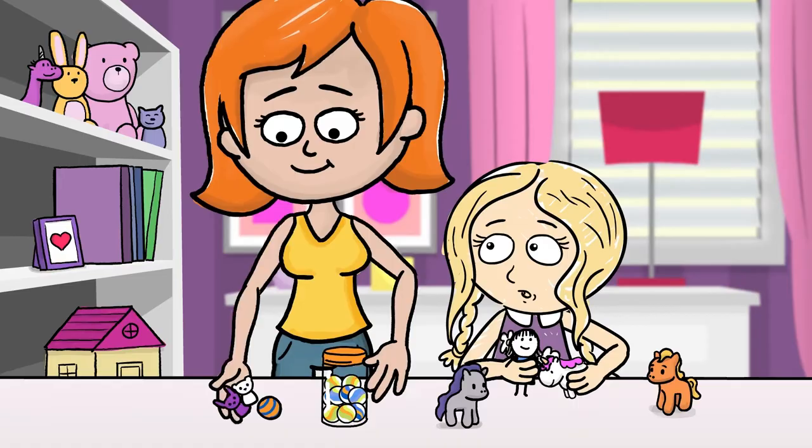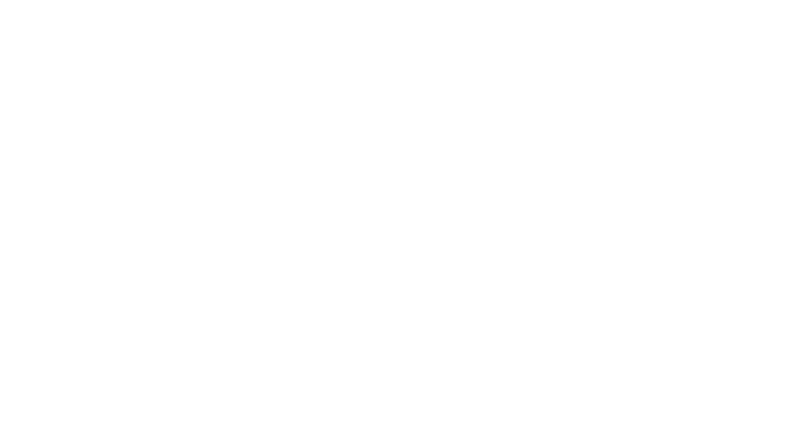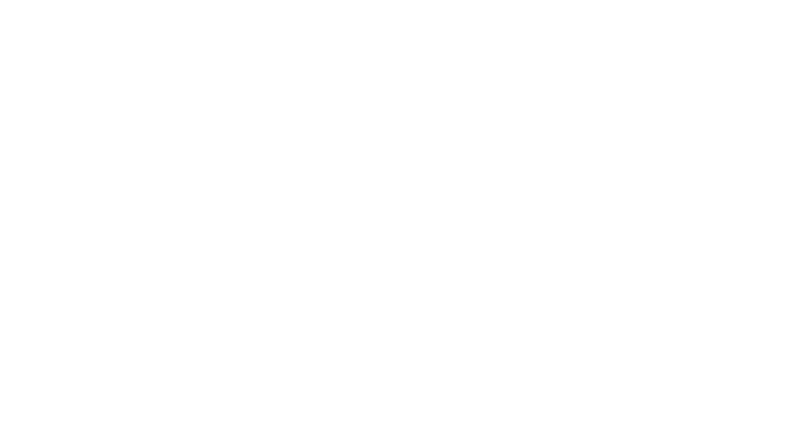Remember, the best way to avoid choking is by following our steps on reducing your risk. For further advice, see NI Direct. Ask, are you choking? Or look for obvious signs of choking. If so, give up to five back blows. Give up to five abdominal thrusts for over one year, or chest thrusts for under one year. Call 999 and alternate between the blows and the thrusts.